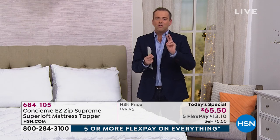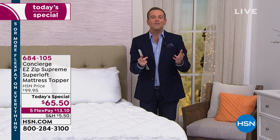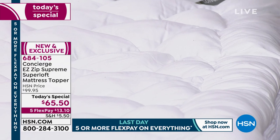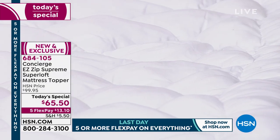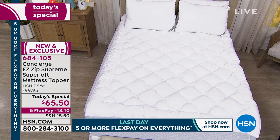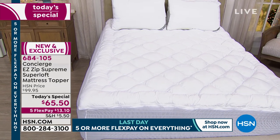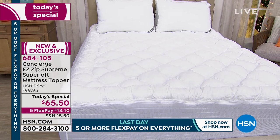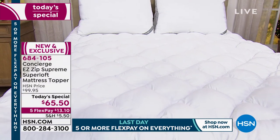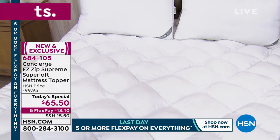We have two presentations left. We're getting limited in the Queen, the King, and the California King. It's something for your bedroom, the guest room, dare I even say the kids' room — every room. It's our lowest price ever, our biggest value ever at $65.50, on five flexible payments of $13. We're not showing a retail price in our graphics because there is nothing like this at retail, so there's nothing to compare it to.